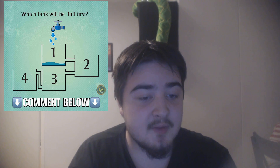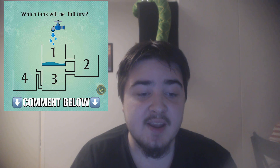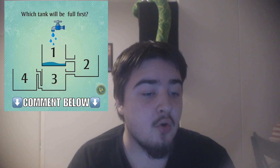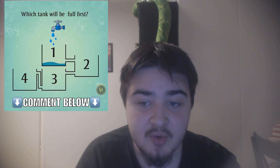And then after that, all the water that's going to container three will go to container four, and container three will not fill up entirely.